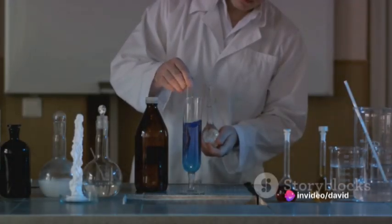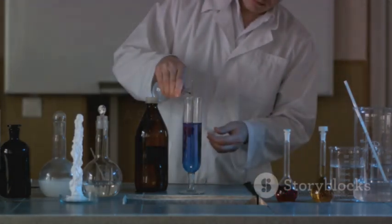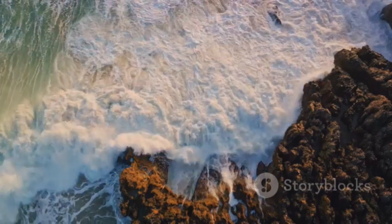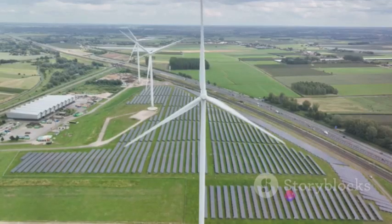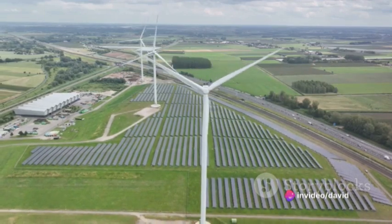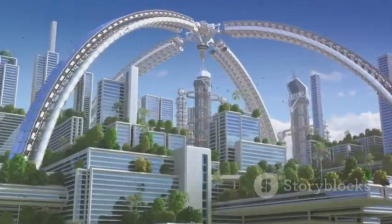The implications are vast. Picture a world where energy production doesn't contribute to climate change, where the oceans serve not only as a source of life, but also a source of energy. Seawater electrolysis could be a key player in the global energy transition, helping us move away from fossil fuels and towards a more sustainable future.